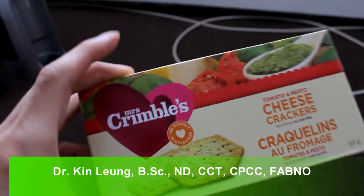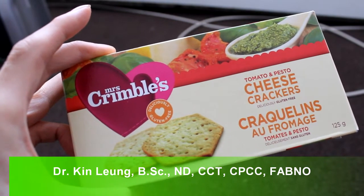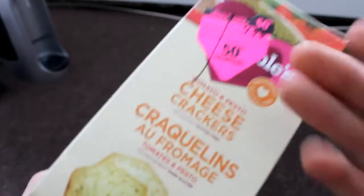All right guys, today I'm doing a review on Mrs. Crimbles tomato and pesto cheese crackers. They are gluten free. I got it on sale, just want to let you know that.